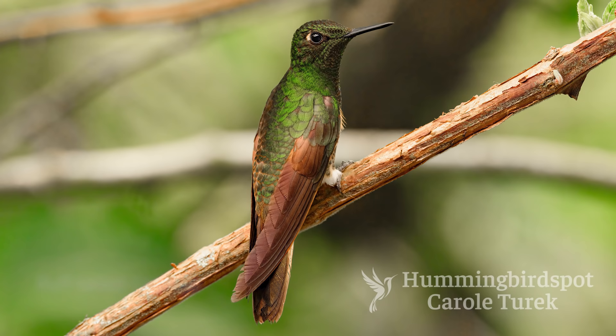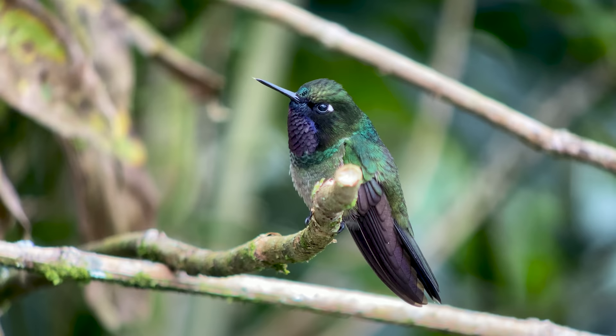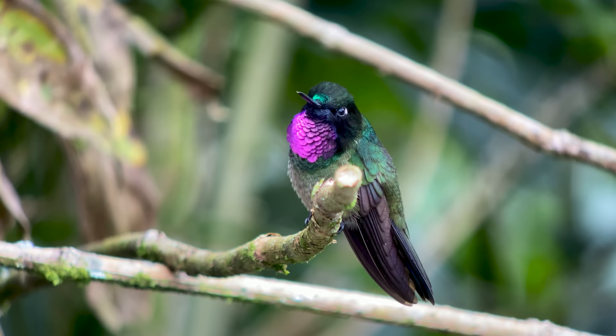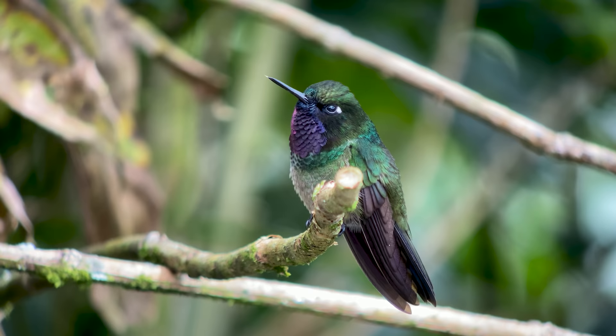The buff-tailed coronet was here and also the tourmaline sun angel. I did see this bird in Ecuador but he would perch right near the porch keeping his eyes on some flowers that he was protecting, but William Oriana got his best video of this beautiful bird here at Rogitama.